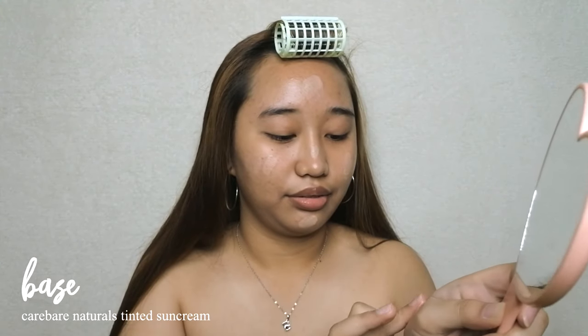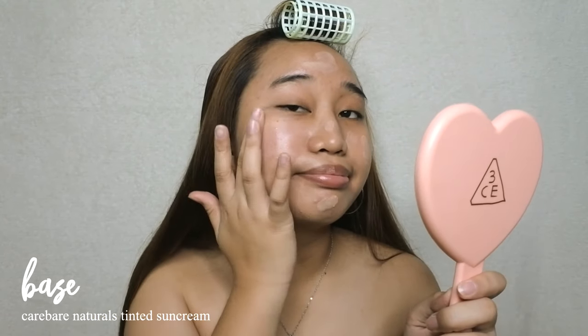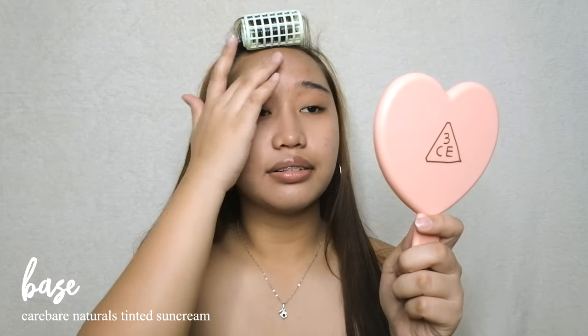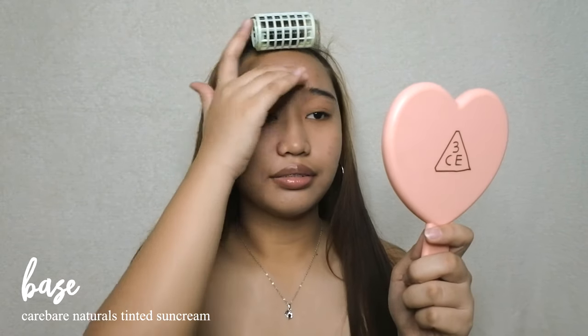It blends really well, the coverage is pretty good, and it mattifies — it kind of reminds me of my holy grail tinted sunscreen from Belo, but this one mattifies a bit more quickly. This is really great if you're worried about the sticky feeling of a normal sunscreen when topping it with foundation.